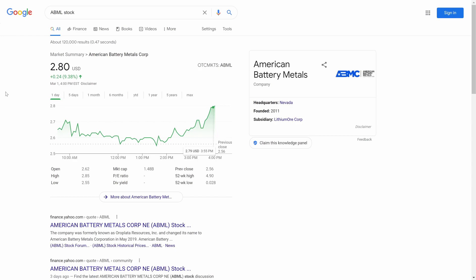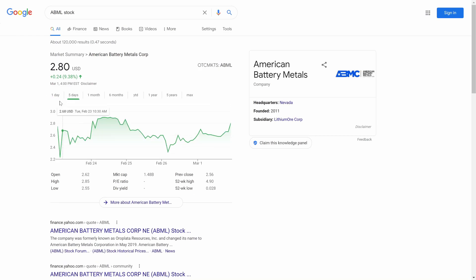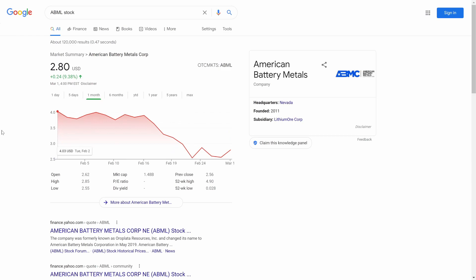The stock ended at two dollars and 80 cents, up 9.38 percent today. Over the past five days we can see a little bit of steadiness where it's kind of stayed in that two dollar realm. The stock has been taking a beatdown over the past month, as were a lot of stocks in the OTC market, and we see it slowly starting to creep its way back up with a 52-week high of four dollars and 90 cents.